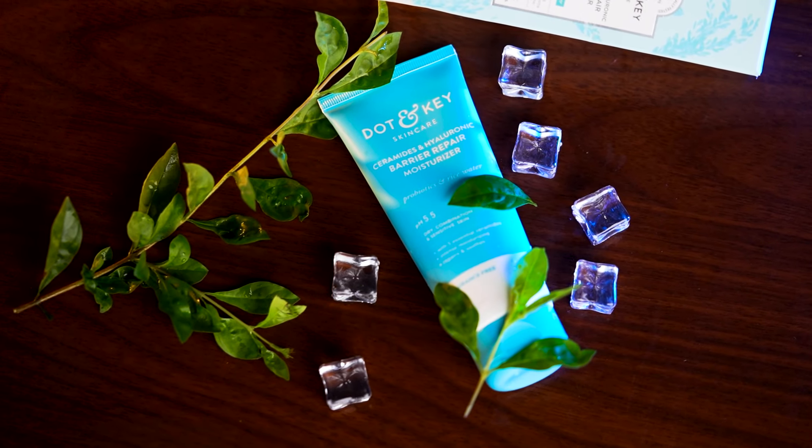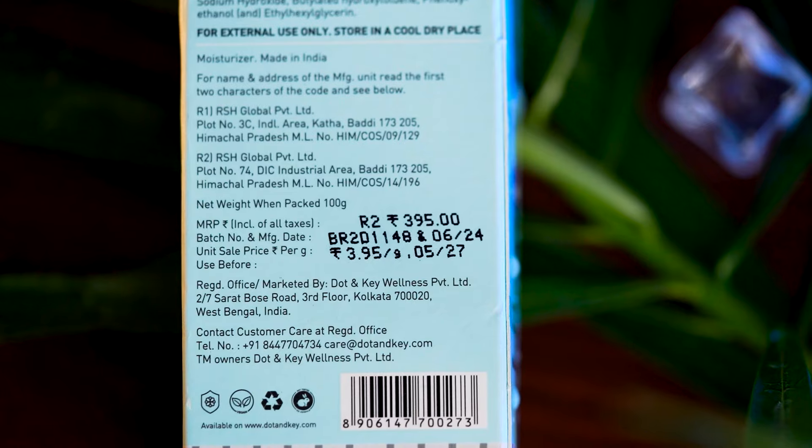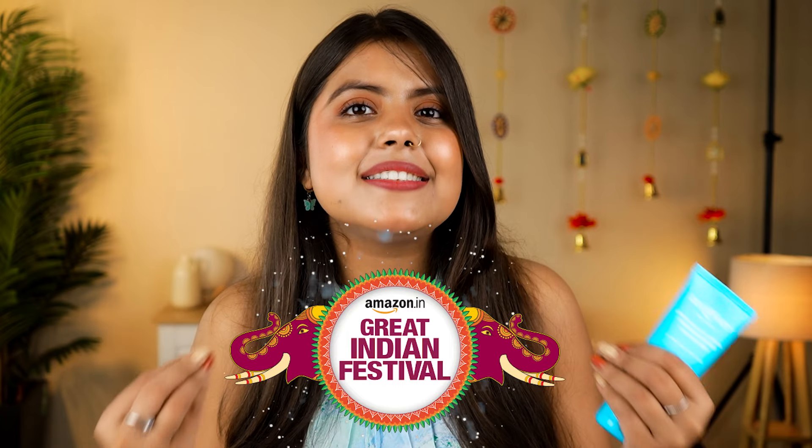I've tried this moisturizer for a few days. Before this, I used Cetaphil, which was a little sticky type — I didn't like that. Price-wise, it will get you for only around $3.90. I ordered all these products from Amazon, and Amazon has their biggest sale of the year, so you can get an amazing discount.